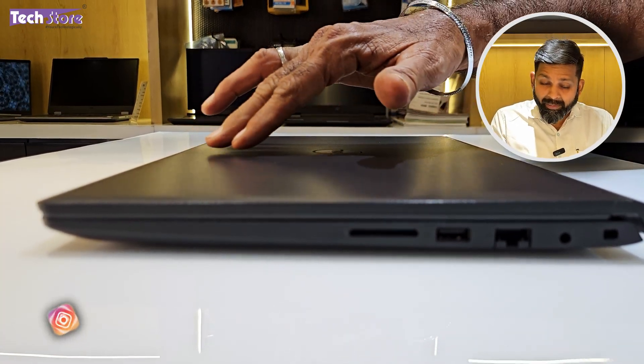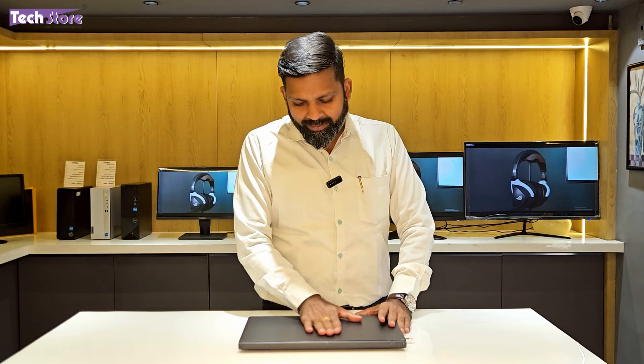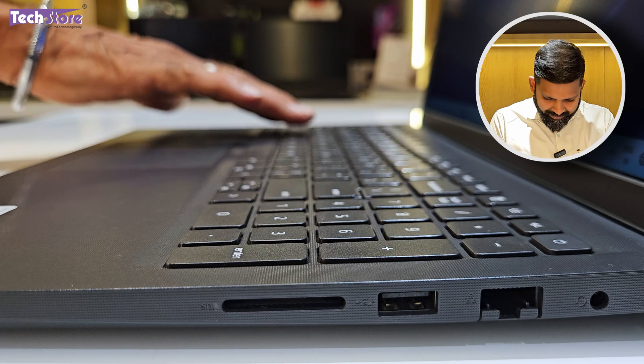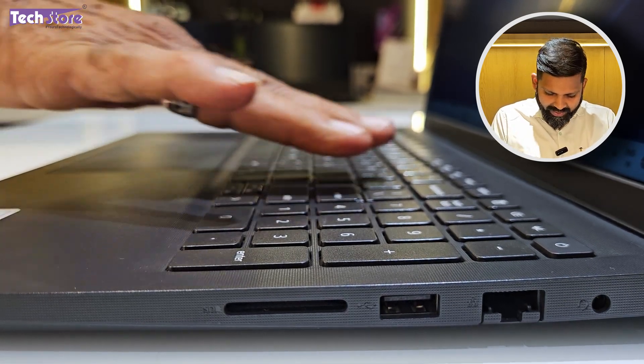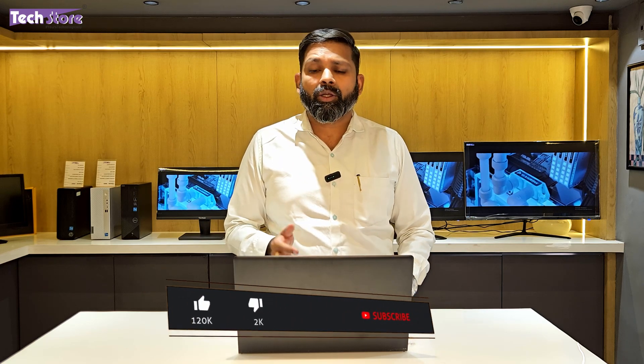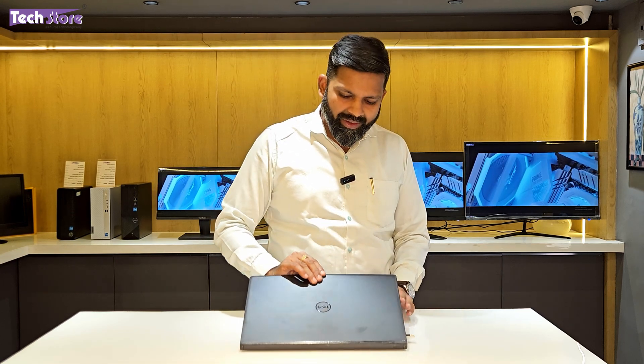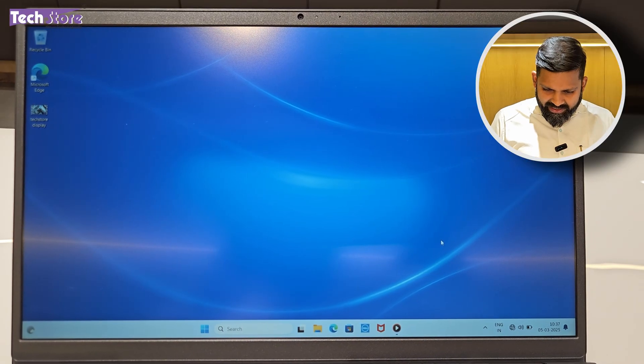The top lid flex is minimal and fairly tight. Being a polycarbonate plastic body, there is still good sturdiness on this model. There is a noticeable amount of keyboard flex. On the hinge stability test, the laptop does not open with one hand, so hinge calibration is required before use. I have a detailed calibration video in my bio for the Dell Vostro and Inspiron 3000 series — please calibrate before you start using it.